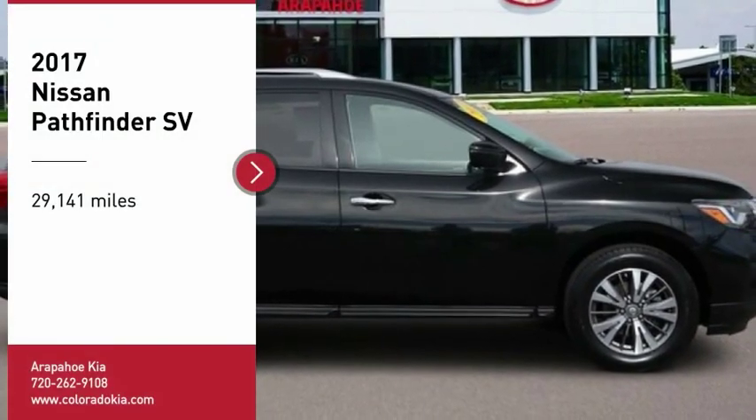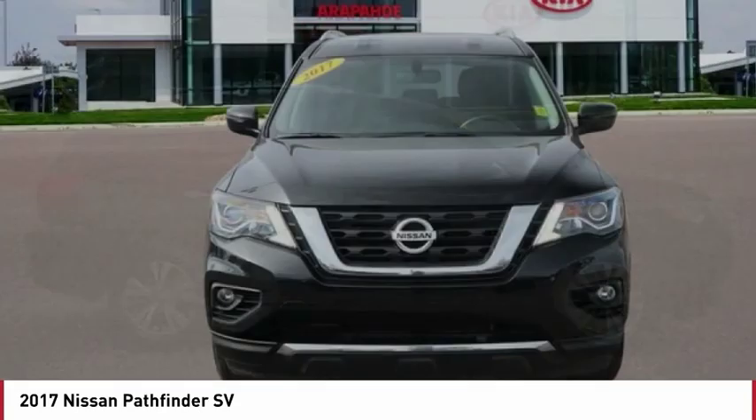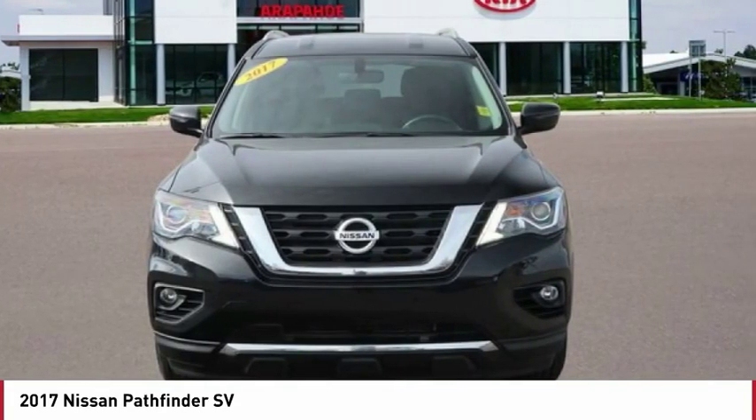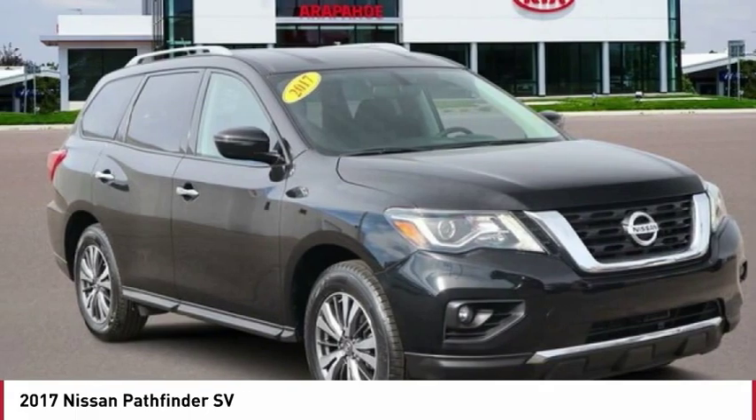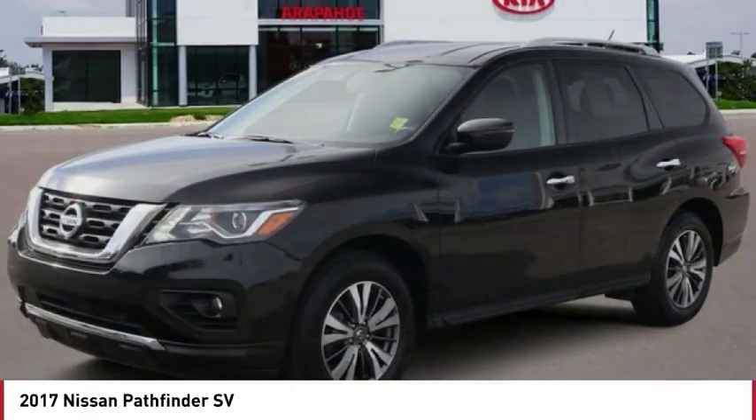Take a ride in the 2017 Pathfinder. The Pathfinder has a premium interior with three rows of seating for up to seven passengers, as well as versatile seating and cargo configurations. This SUV appeals to both truck lovers and car lovers.